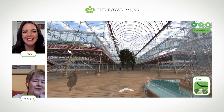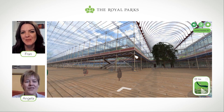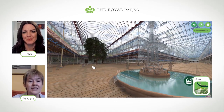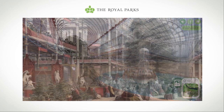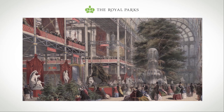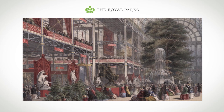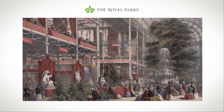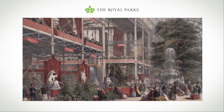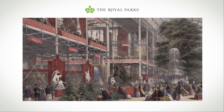There would have been lots of banners hanging down from the ends of the balconies — the different countries exhibiting would have their flags hanging down. Exhibits came from all over the world: China, the German states, France, the United States of America, and the countries on the Baltic. The Baltic exhibits were actually delayed because the Baltic Sea froze over that winter, but they were allowed in.